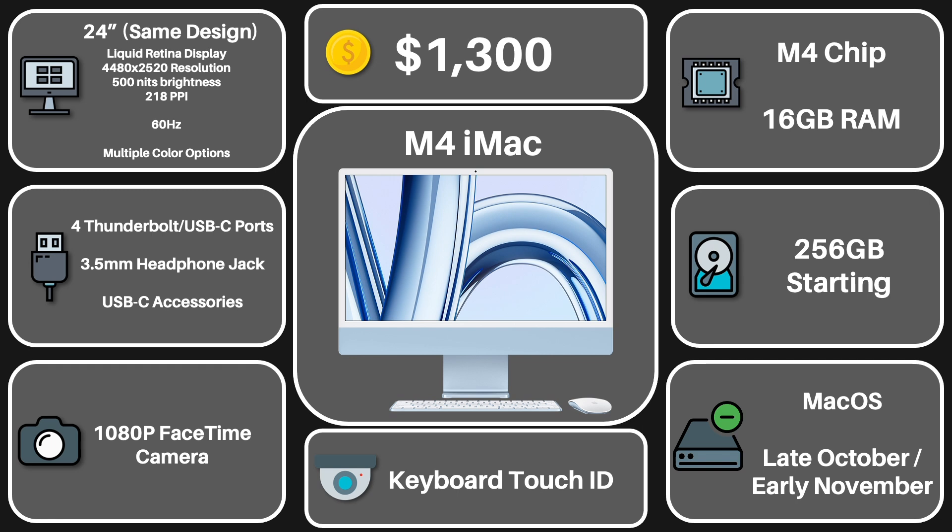But for the iMac, it's not bad at all. The leaks look good, and if accurate, will surely satisfy most of you out there — just make sure it fits within your needs. And that was my leak rundown of the new 2024 M4 iMac. Will you get one? Let me know in the comment section down below. Thank you very much for watching, and have a wonderful day. Peace.